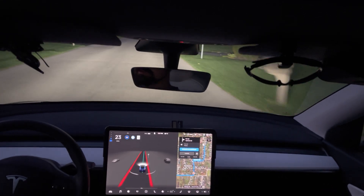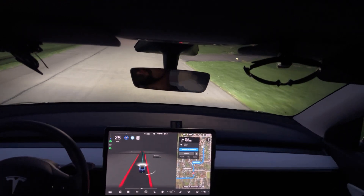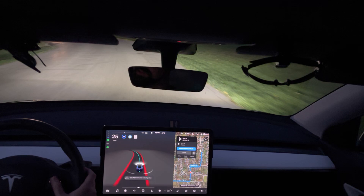And then it properly adjusts for our neighborhood. Alright, that was just supposed to be a quick little video to do some twilight driving. We didn't have any issues with any of the turns or anything, so that drive was fully successful.